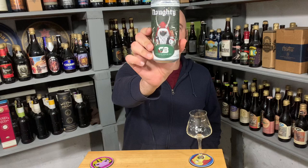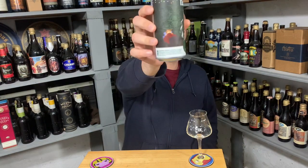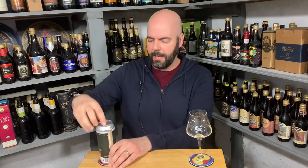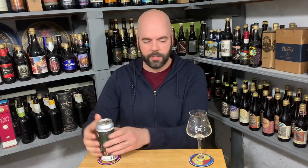Great can art. You get this demonic Santa Claus, Krampus kind of guy. You got a little kid scared in bed, a little girl who's like dropping the cookies — he's like, who is this monster, you're not Santa. Yeah, super fun can art. Sounds like a tasty beer with a bunch of adjuncts.